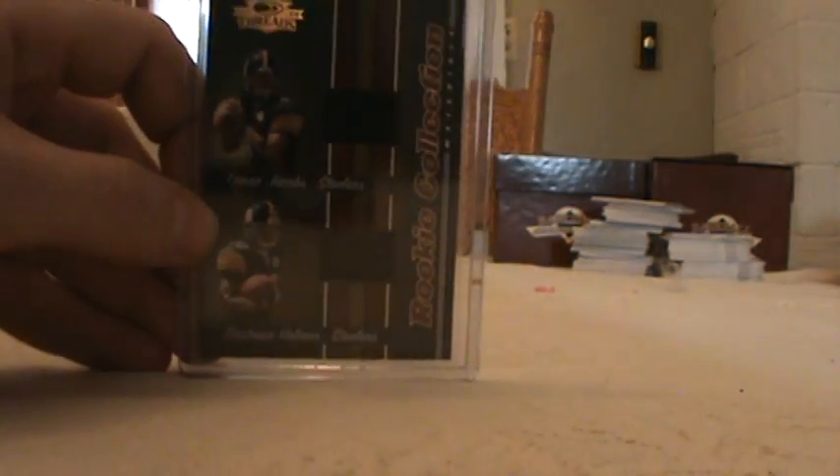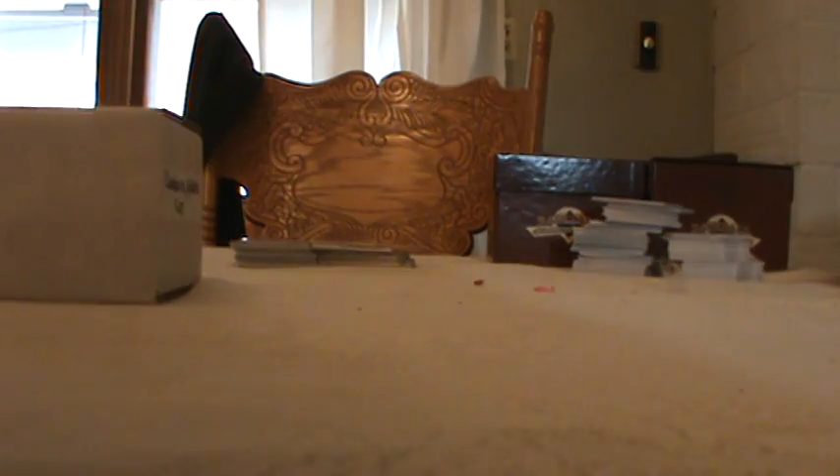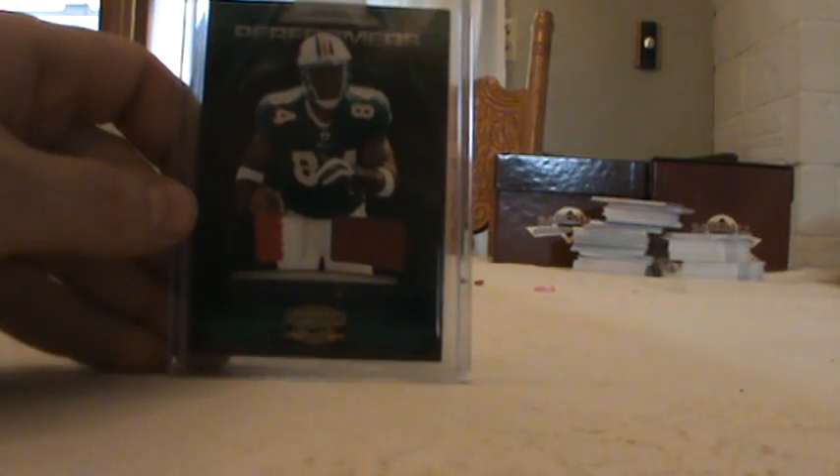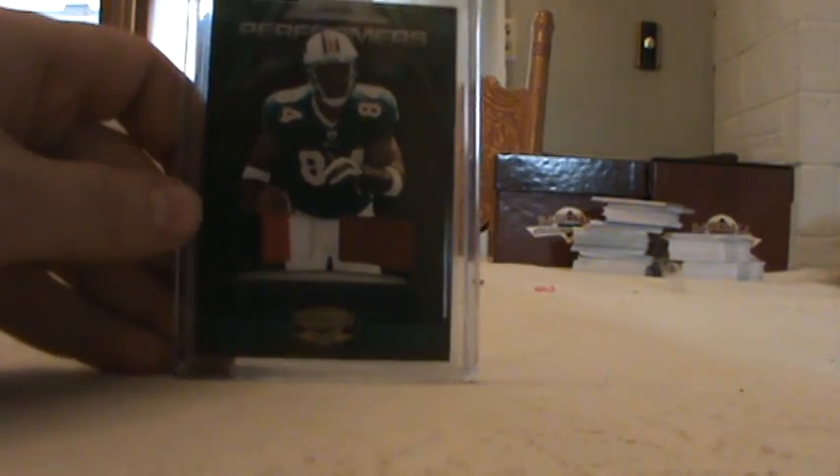Got a dual Santonio Holmes, no more Jacobs, and that's numbered to 500. The bottom corners are just a little dinged up from getting them in the holder. It's a dual patch or patch ball. Patrick Turner, and that's number 42 out of 50.